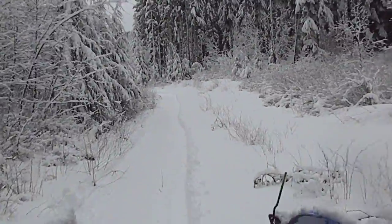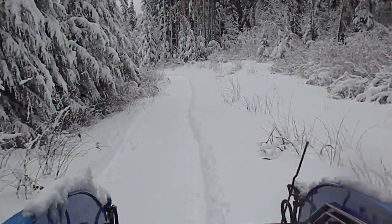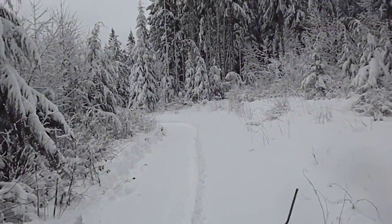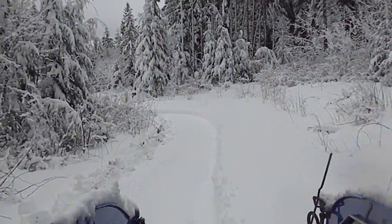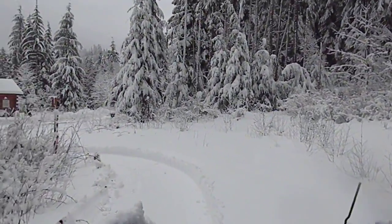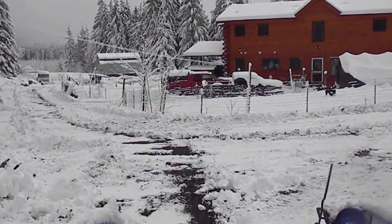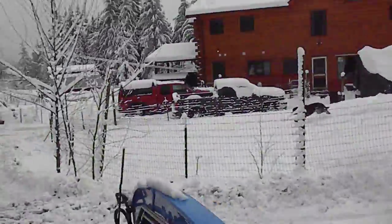Now plowing the back entrance, the other side of our back entrance. Here we go.